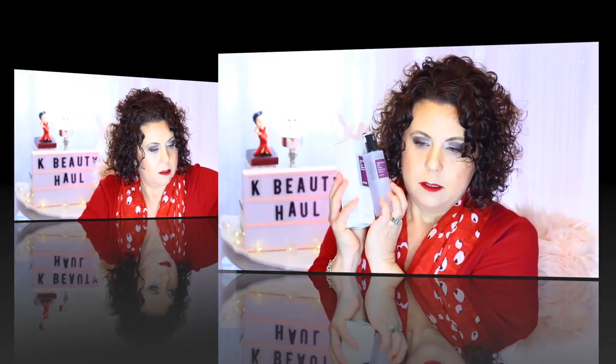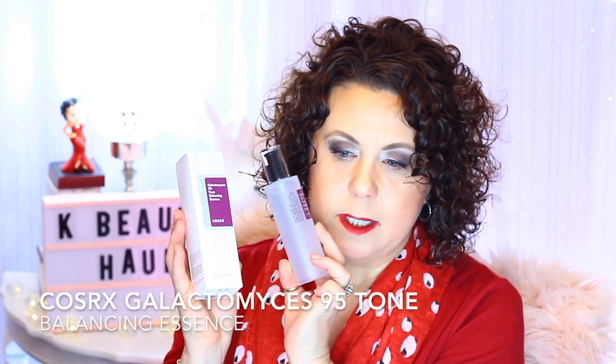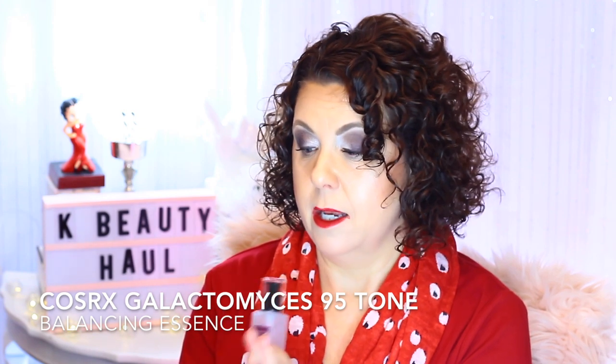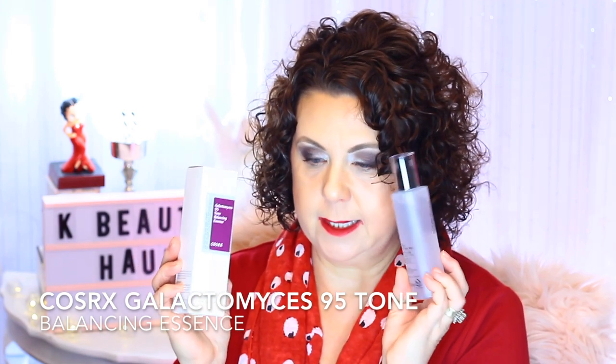The first products I'm going to show you — I ordered two of these — are the COSRX Galactomyces 95 Tone Balancing Essence. This is considered a dupe for the SK-II essence. The SK-II only has ferment filtrate, but this also has niacinamide to help hydrate and brighten the skin. It has 95% ferment filtrate, and since it was on sale I went ahead and ordered two.